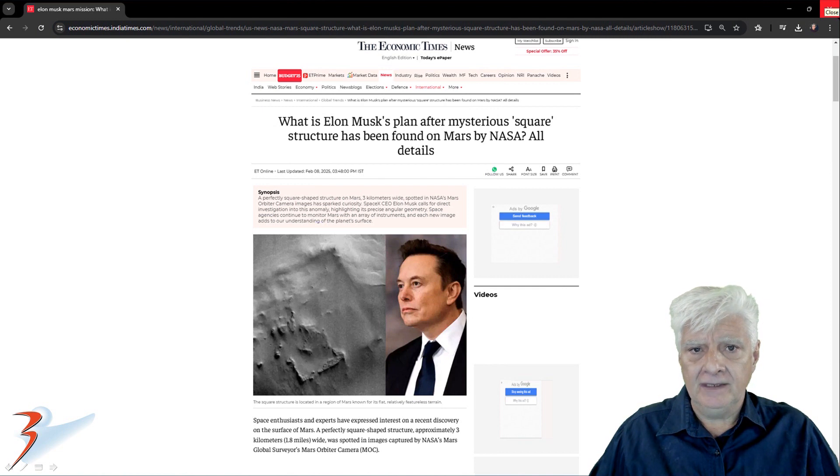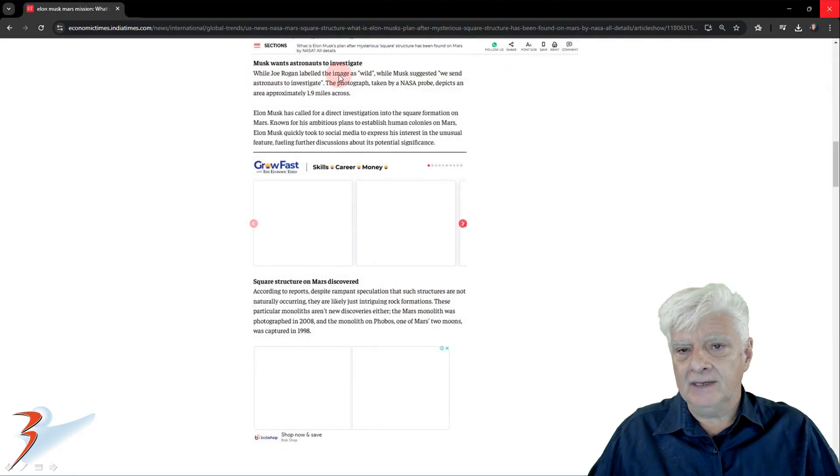Let's have a look at this article from the Economic Times, published on the 8th of February 2025: 'What is Elon Musk's plan after the mysterious square structure has been found on Mars by NASA?' Space enthusiasts and experts have expressed interest in this recent discovery. While Joe Rogan labeled the image as wild, Musk suggested we send astronauts to investigate, calling for a direct investigation into the square formation on Mars, fueling further discussions about its potential significance.